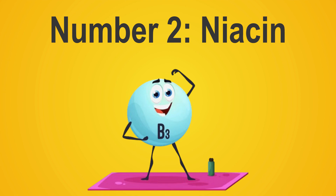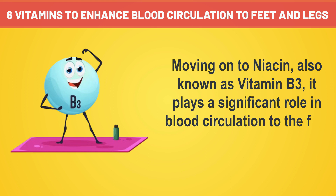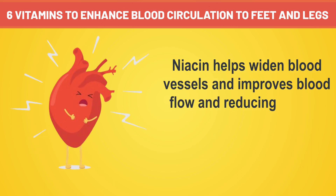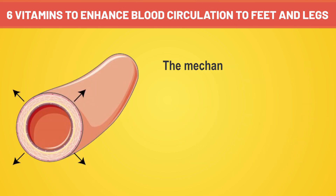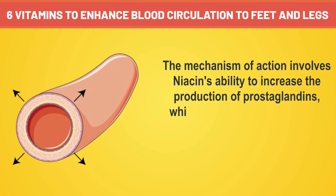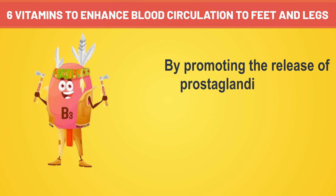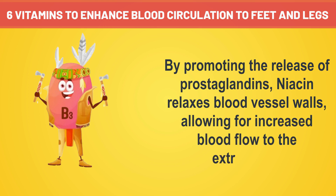Number two: niacin, also known as vitamin B3, plays a significant role in blood circulation to the feet and legs through its vasodilatory effects. Niacin helps widen blood vessels, improves blood flow, and reduces the risk of conditions like peripheral artery disease that can restrict circulation. The mechanism of action involves niacin's ability to increase the production of prostaglandins, which are lipid compounds that regulate various physiological processes including vasodilation. By promoting the release of prostaglandins, niacin relaxes blood vessel walls, allowing for increased blood flow to the extremities.